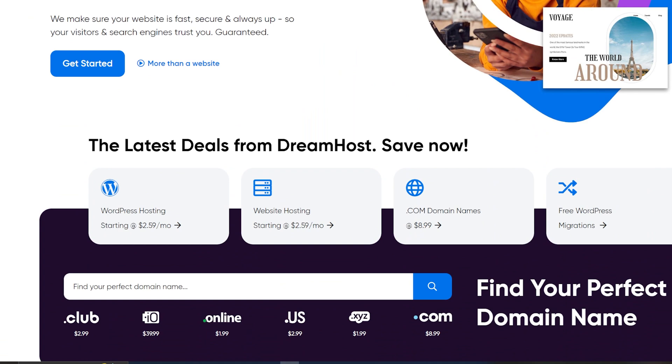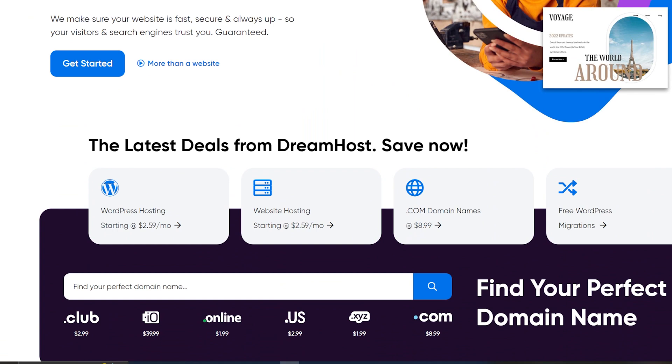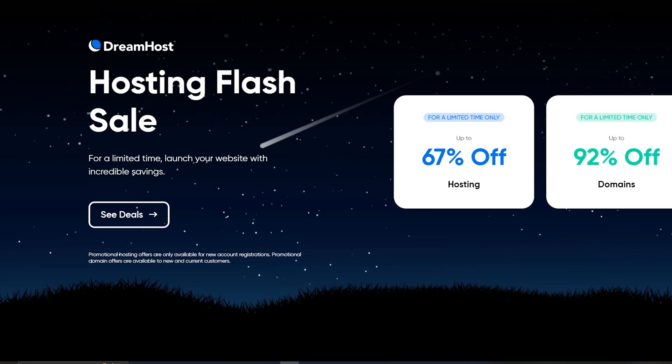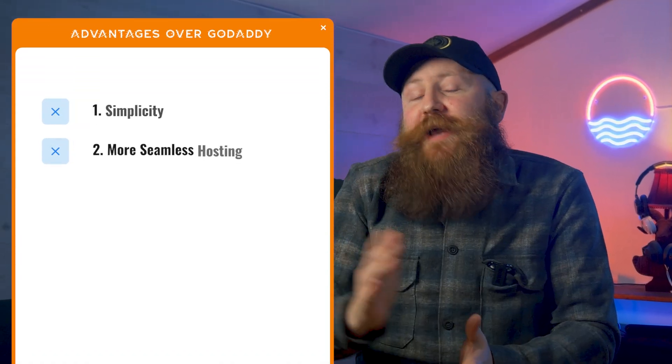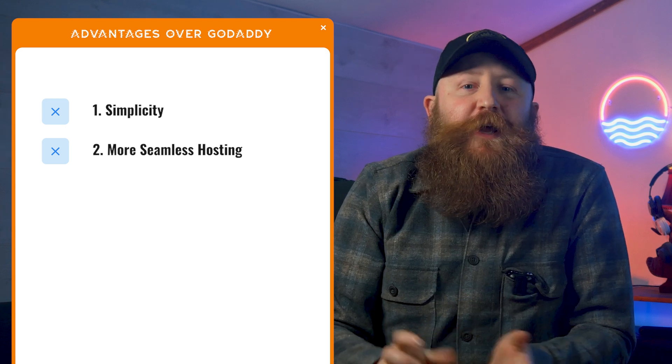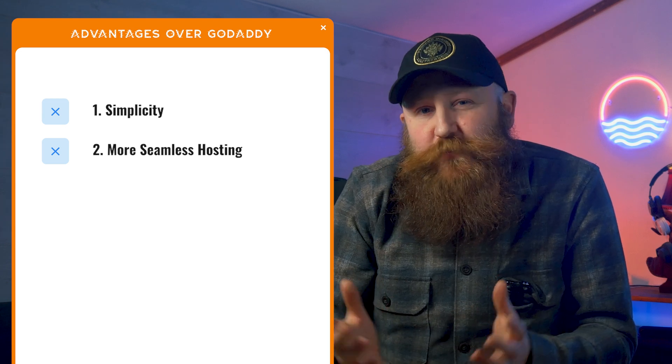Our next alternative is DreamHost. Again, a free SSL and domain name are offered here, and DreamHost have been doing this a really long time — they're one of the originals, one of the first people to be doing domain names on the internet. Our advantages over GoDaddy are the simplicity of the dashboard and overall just a more seamless hosting experience.